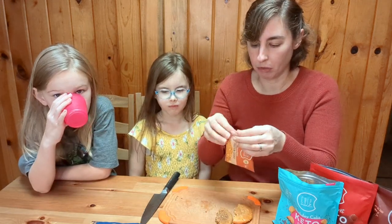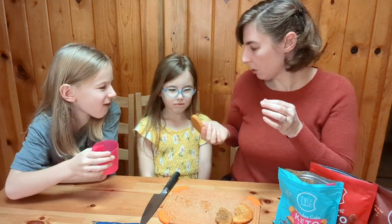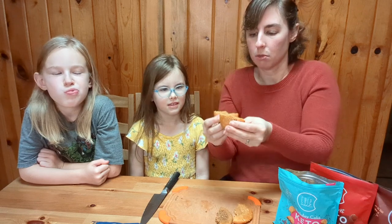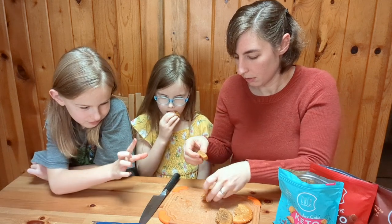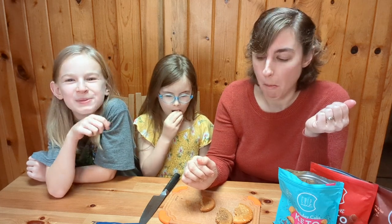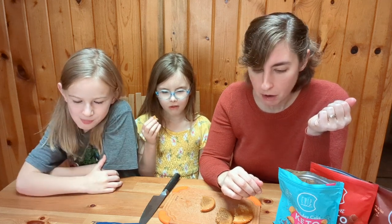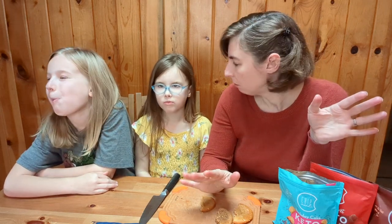Peanut butter cookie. Oh, it smells like peanut butter. Oh my gosh, this texture is amazing. Very peanut buttery. That's what it's supposed to be. Wow, I think these have got to be the best peanut butter cookies I've ever tried. No, I wouldn't just say that.